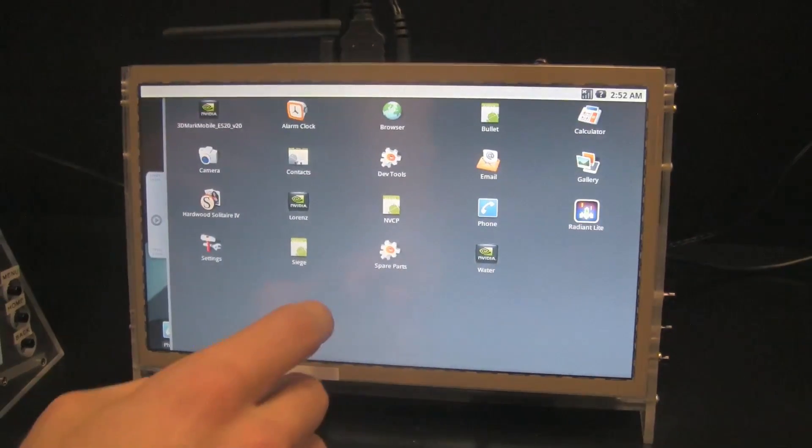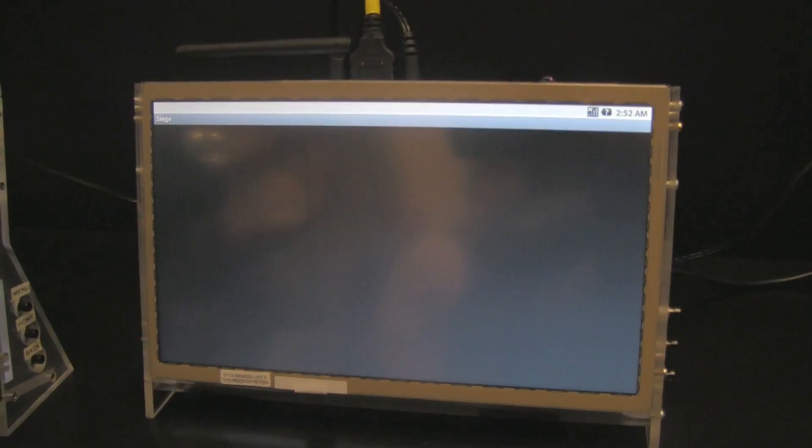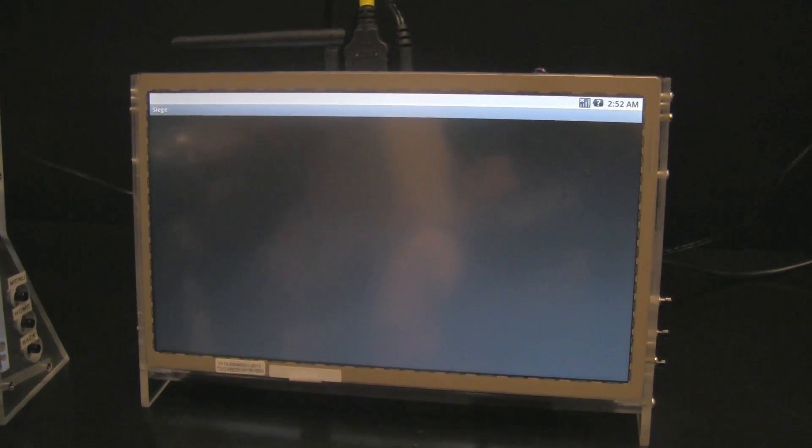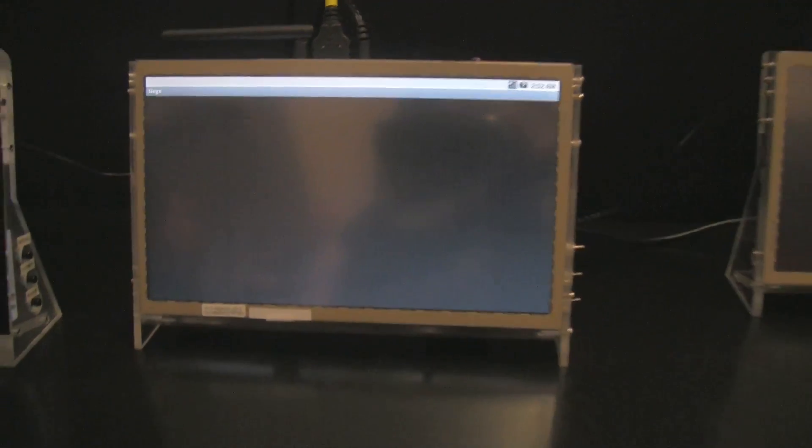We also have a demo called Siege, which is a little game slash demo that we put together. It was originally written for Windows CE, and it's now being ported over to the Android OS.